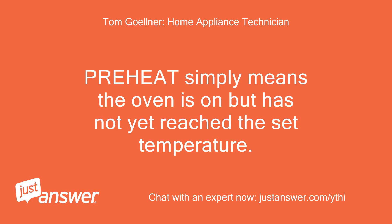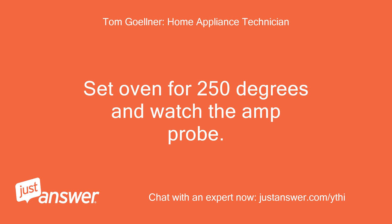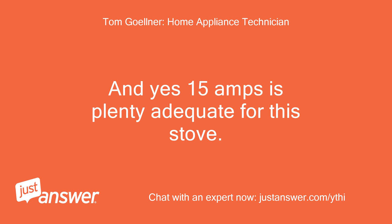Preheat simply means the oven is on but has not yet reached the set temperature. The best way to troubleshoot it is to use a clamp-on amp meter and put it around either of the two wires to the igniter. Set the oven for 250 degrees and watch the amp probe. Current should not exceed 5 amps. Most likely the igniter is developing a short after it heats for a while. And yes, 15 amps is plenty adequate for this stove.